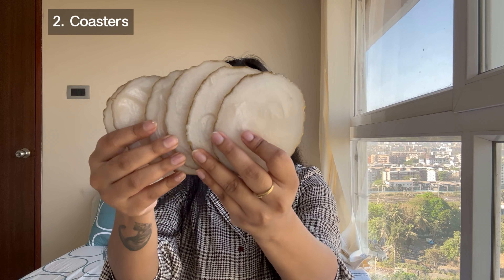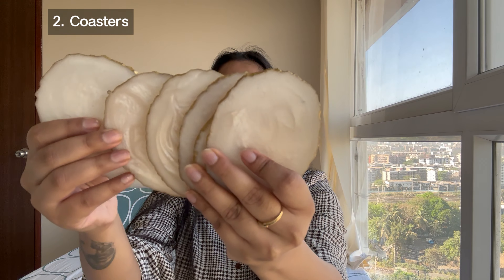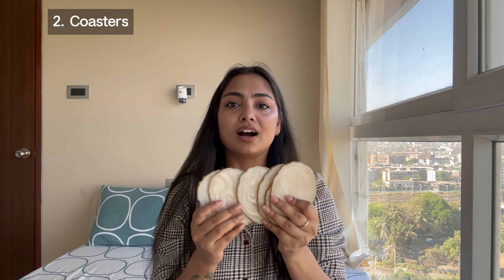Then we have a very useful thing — coasters. It comes in a set of six and it's really beautiful. If you look closely, it has a marble texture and on the side it has golden detailing, so it looks pretty aesthetic on the table. Really good quality and it is for 569 rupees.